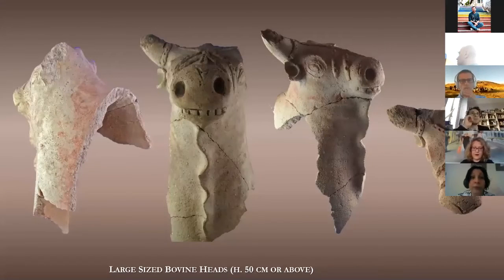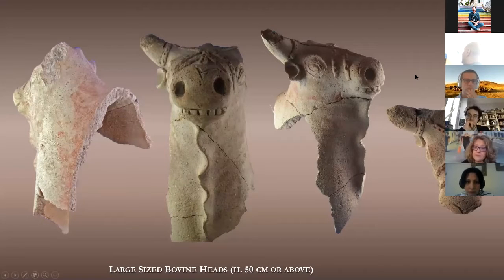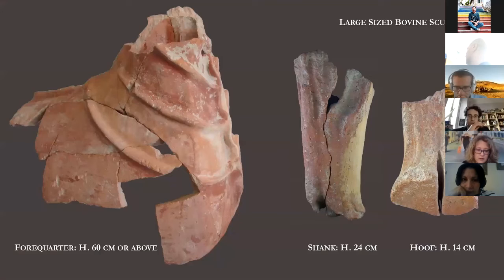Among the corpus of material are recognizable large bovine protomies characterized by complex bridle decorations, a prominent dewlap line, and most interestingly, open mouths. Some of these protomies could have been part of sculptural ensembles, while others might have functioned as architectural fixtures. The largest fragments attest to the presence of close-to-life-size, in-the-round terracotta bovine statues — some depicted lying down with legs tucked under their bellies, while others were fully standing, as suggested by the shank and hoof fragments.